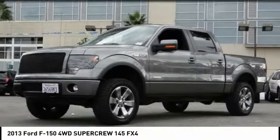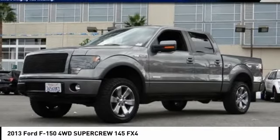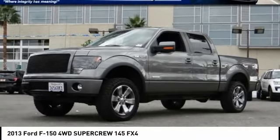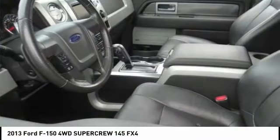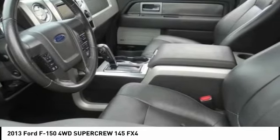Sunrise Ford North Hollywood, proudly serving North Hollywood, Los Angeles, San Fernando Valley, Glendale, Burbank, and surrounding California locations. This great 2013 Ford F-150 is equipped with a 3.5-liter V-6 EcoBoost engine,